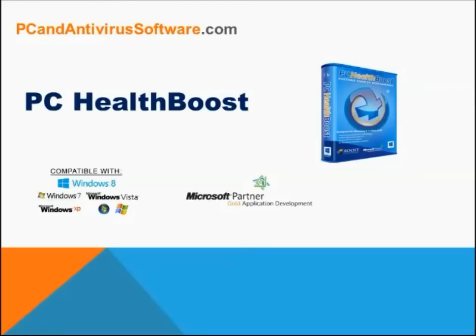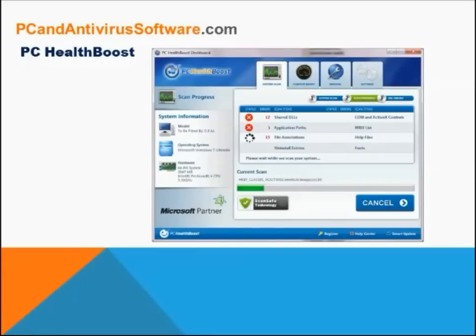With a one-minute scan, using PC HealthBoost is a breeze. Once the software is installed during the very easy installation process, it has the ability to run the scan automatically. During the scan, no changes are being made to your PC. A great feature is that your registry is also backed up automatically, and you can cancel the scan anytime by clicking the cancel button.